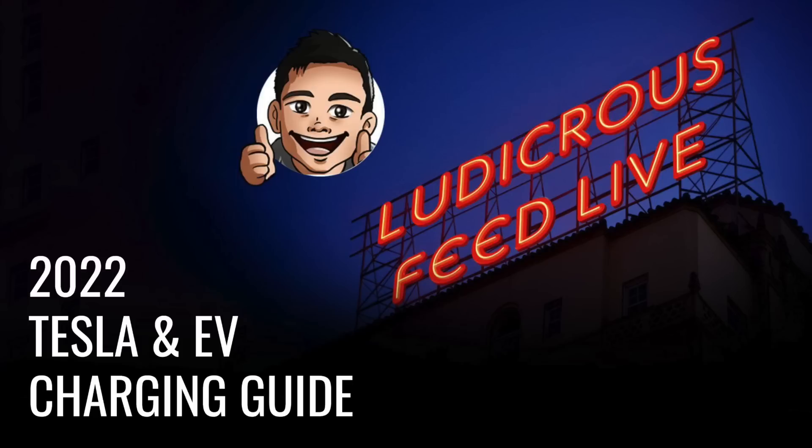Hey everyone, you're with Tom from Ludicrous Feed. Thank you so much for joining us today. In this video, I will be providing information about Tesla and electric vehicle charging in Australia, current to October 2022.